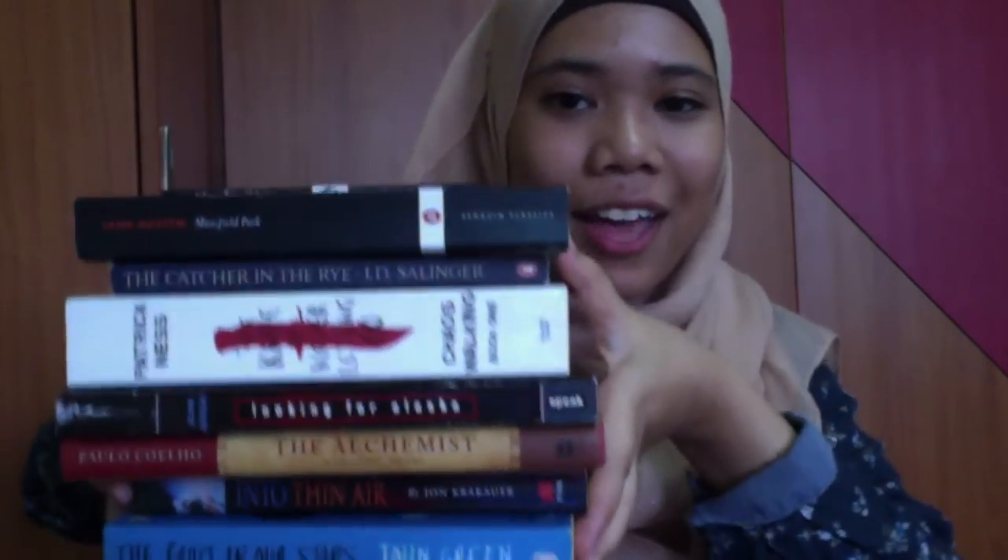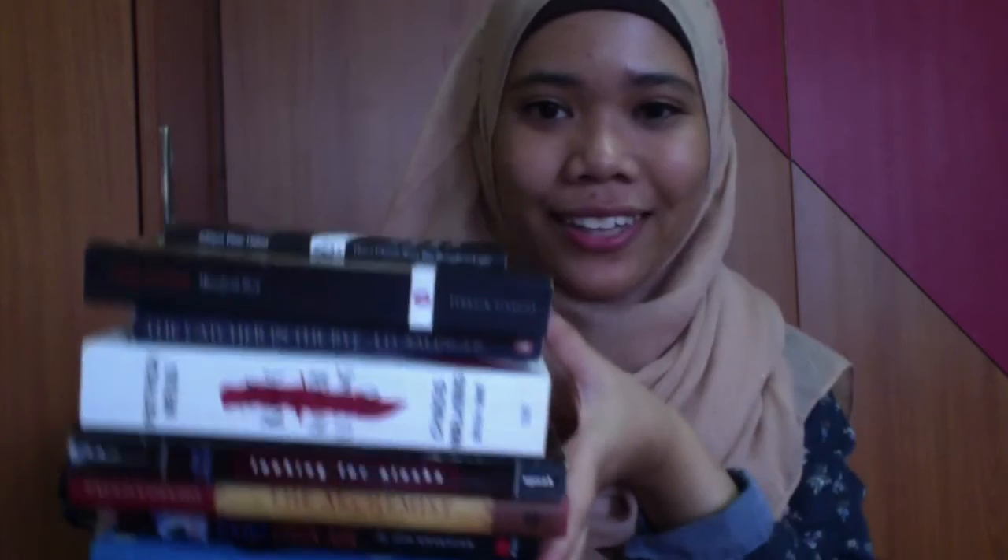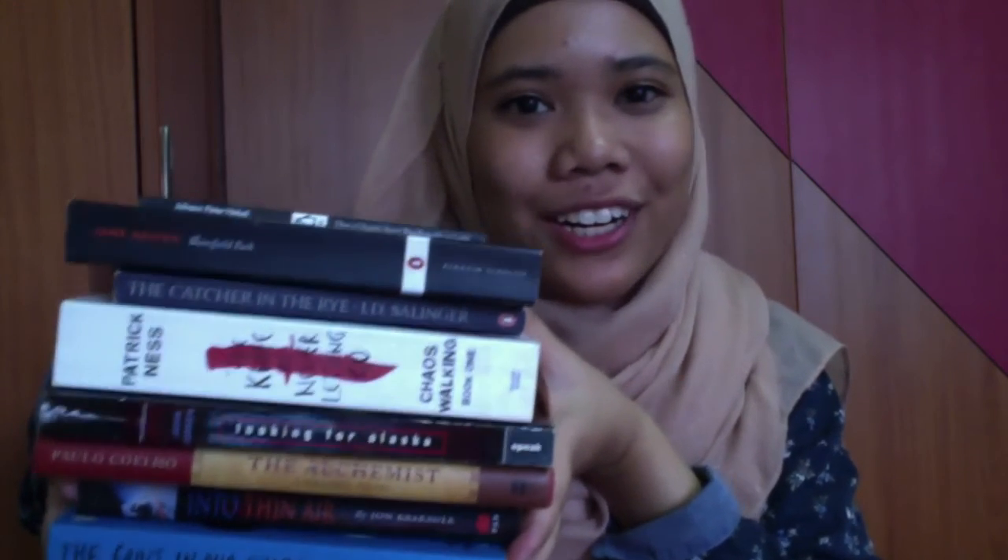So those are the eight books I acquired this February — six I bought and two were given to me for free. I'm really excited to have all of these books. Tell me in the comments down below if you have read any of them. Thumbs up this video if you enjoyed it and subscribe to my channel for more book-related content. Until then, have a nice day and I will see you in my next video.